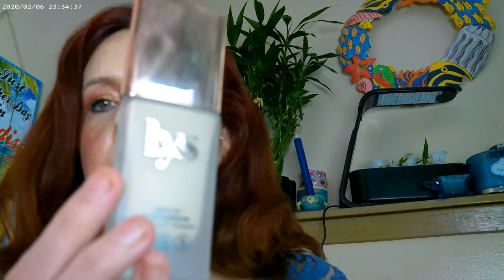As far as my base today, I used the LYS foundation, and this one is in LN3 — Light Neutral 3. I found that the finish is very glowy and that's what I like, and it also has some good skincare benefits in it.